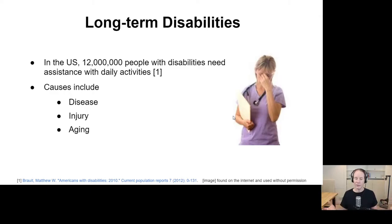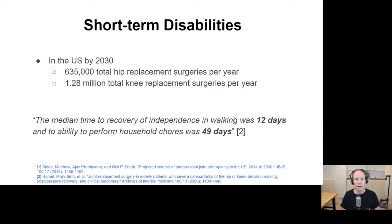There's a big need for physical assistance. People with long-term disabilities require physical assistance on a daily basis. In the U.S. alone, there are at least 12 million people. The causes include disease, injury, or just aging. There are also short-term disabilities — when people have surgery, they often have to rest, and that happens more and more at home. During that time, they require physical assistance, and it can be challenging.